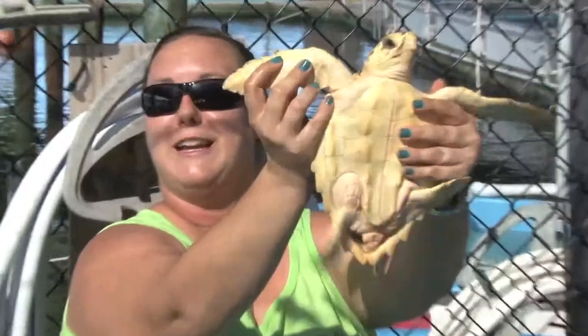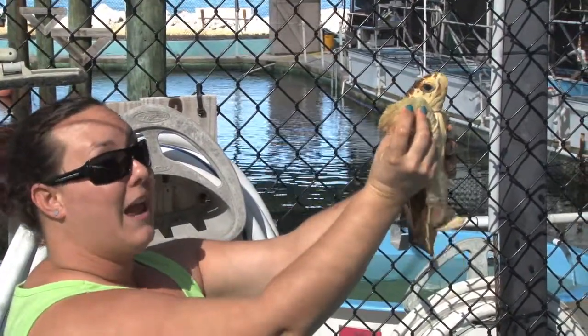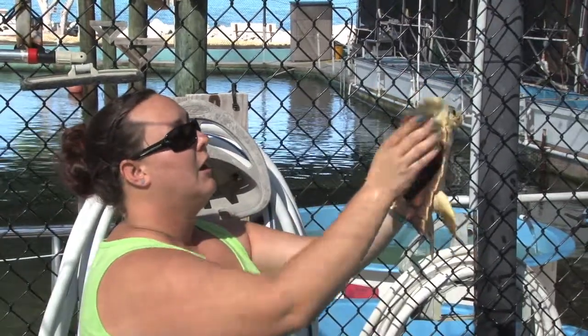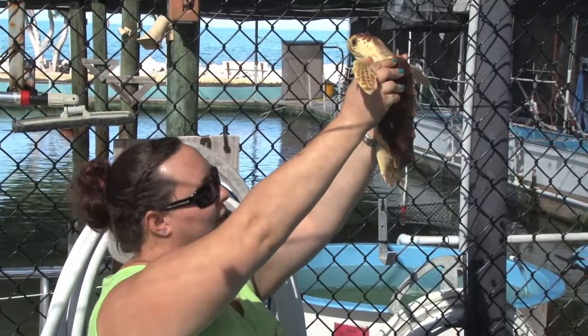He's got little nails, so those can really get you if you're not careful. They also have pretty strong flippers, so they can actually bruise you if you're not careful. And for the folks in the back that may not have seen, those are the spikes on the back of his shell right there.